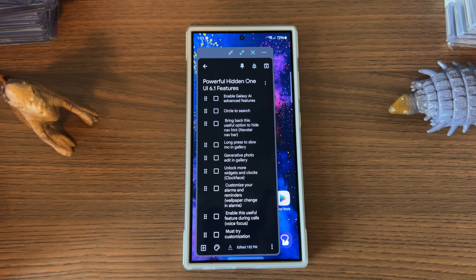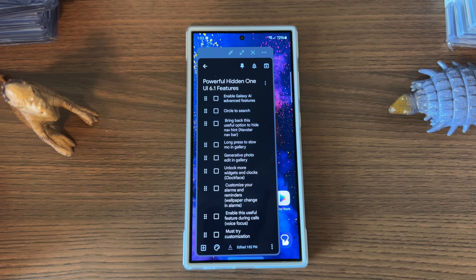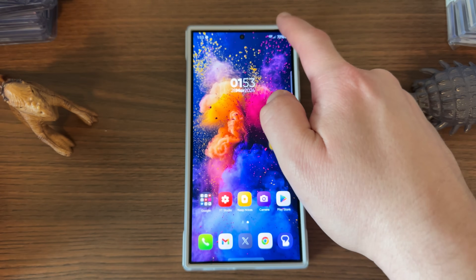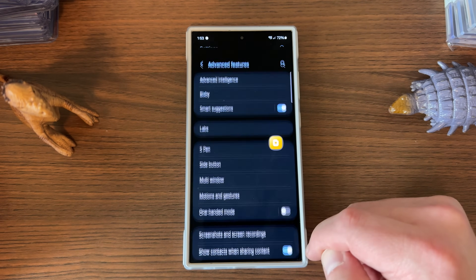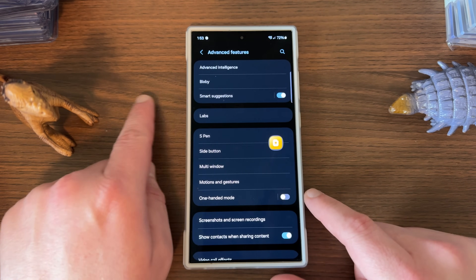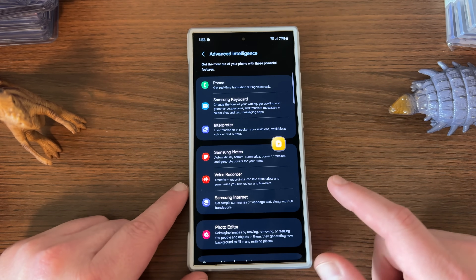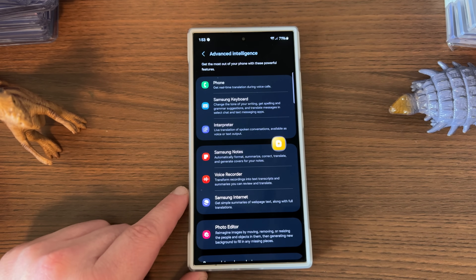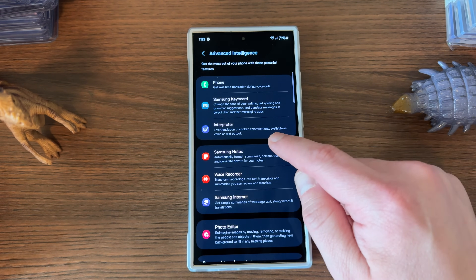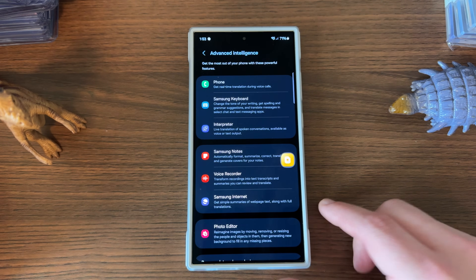So here are those first 10 things. Let's start with the big one — the Galaxy AI advanced features. If you go into settings in One UI 6.1 and scroll down to advanced features, at the very top you'll see the advanced intelligence option. You've got a whole bunch of different options for what you can enable. Look at each one and decide if you want to turn them on.